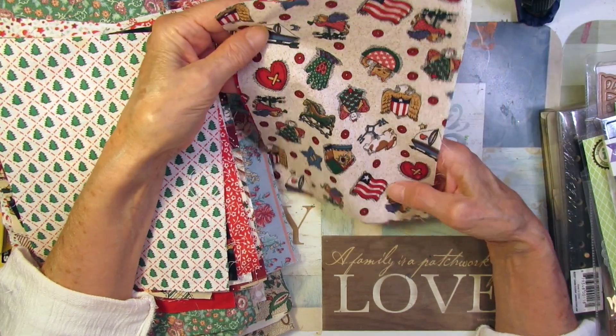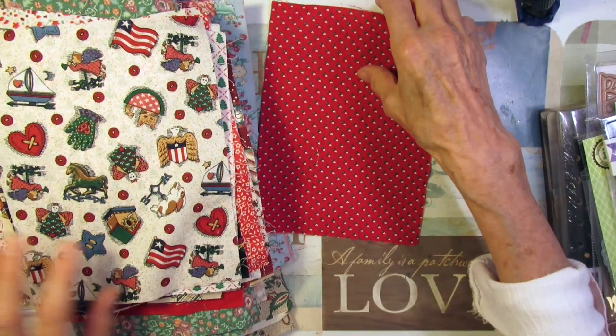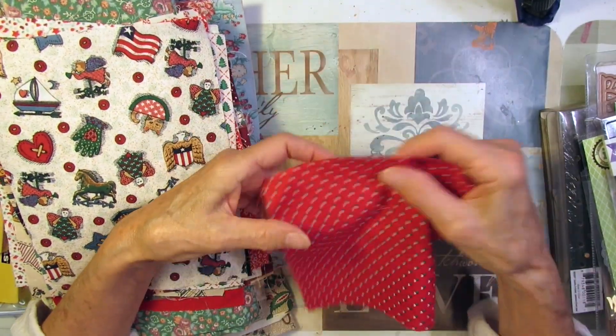And this kind of looks more like 4th of July, doesn't it, with the flag. And then this one's Christmas.